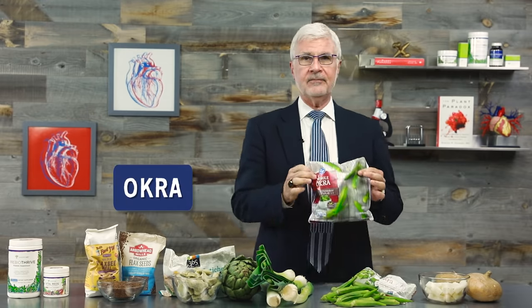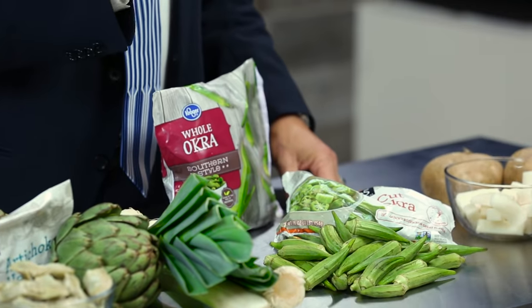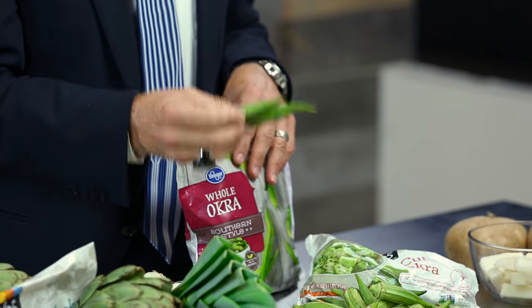After that, use leeks in cooked food anywhere you'd use onions. Next up: okra. This is one of those foods that people either love or hate, and most of the time it comes down to the texture — the sliminess. Okra can be a little slimy, especially if you don't know how to prepare it, but it's a great source of prebiotic fiber, it absorbs lectins, and it's even an ingredient in my Lectin Shield supplement.